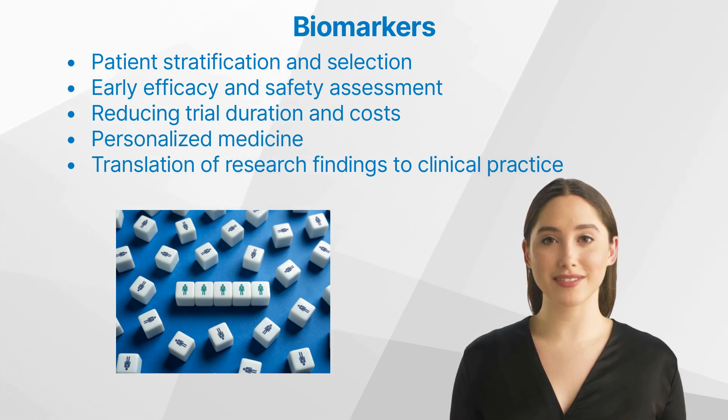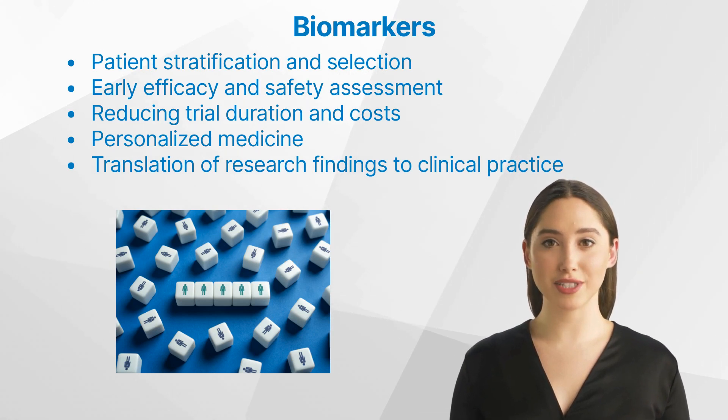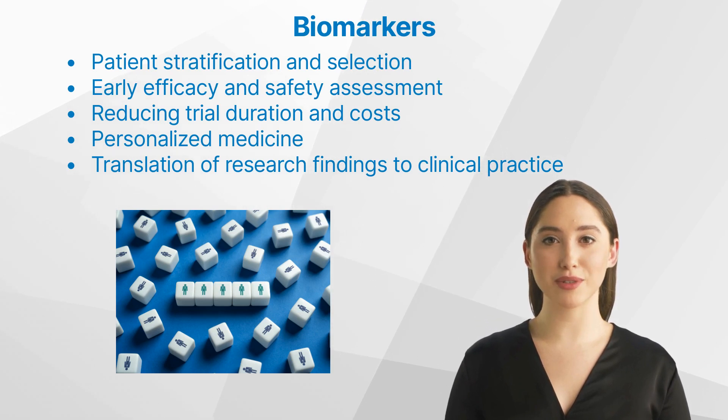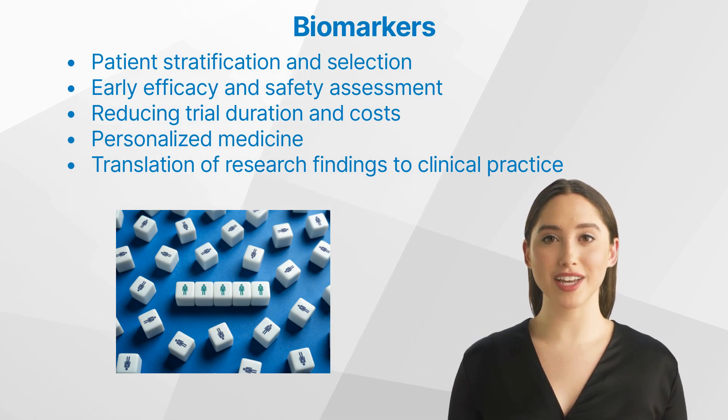Personalized medicine: biomarkers can help tailor treatments to individual patients based on their unique biological characteristics. Facilitating the translation of research findings to clinical practice: biomarkers can help bridge the gap between preclinical research and clinical trials, ensuring that new treatments are tested on the most appropriate patient populations.